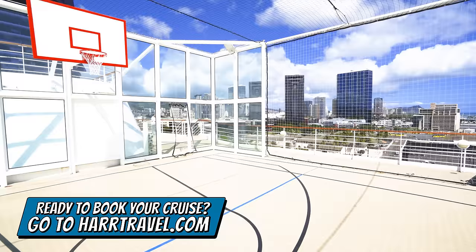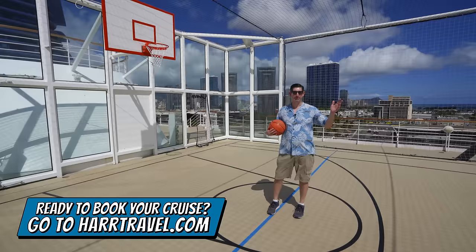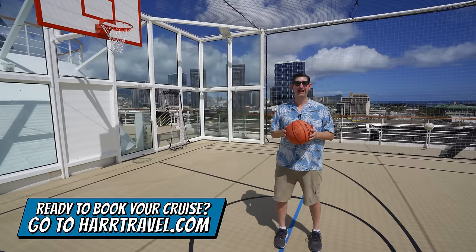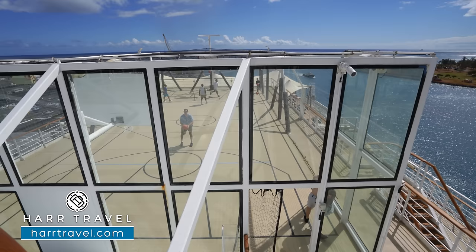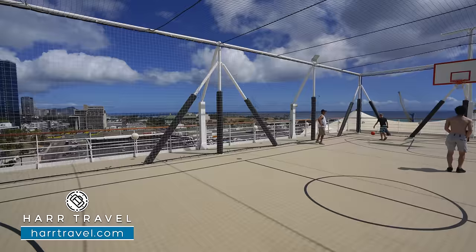At the very top aft of the ship you'll find the sport court — a full-size basketball court where you can also play soccer and pickleball. Growing up, Danny's dad was a high school basketball coach and he and his brother always came up to practice free throws and play tournaments. They'll also organize sports here, and you can often see crew members playing soccer up here at night.